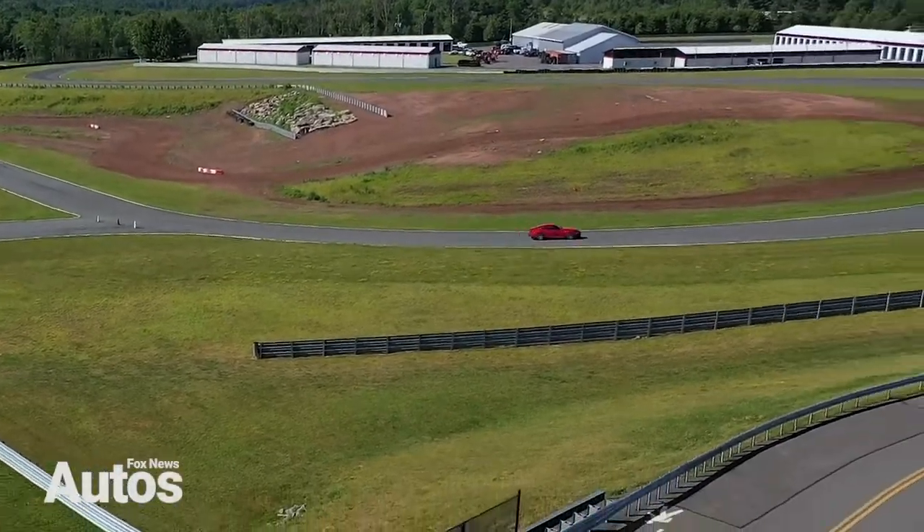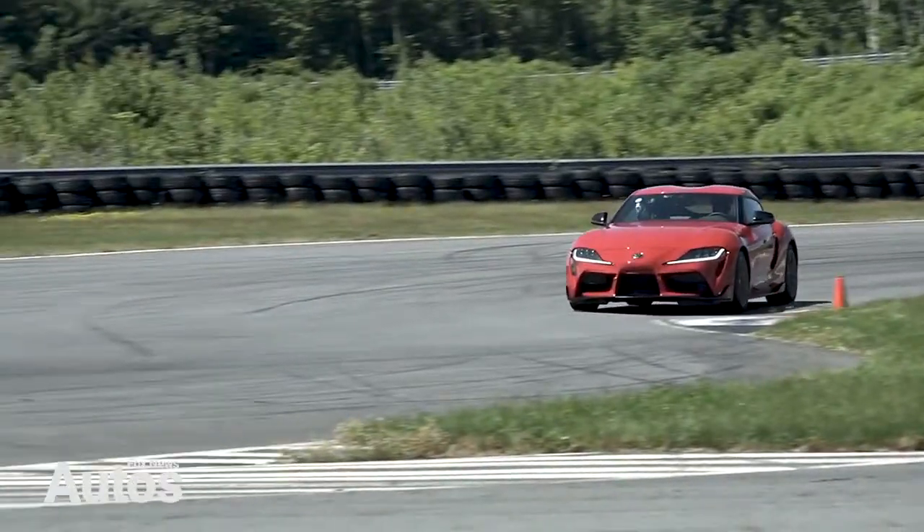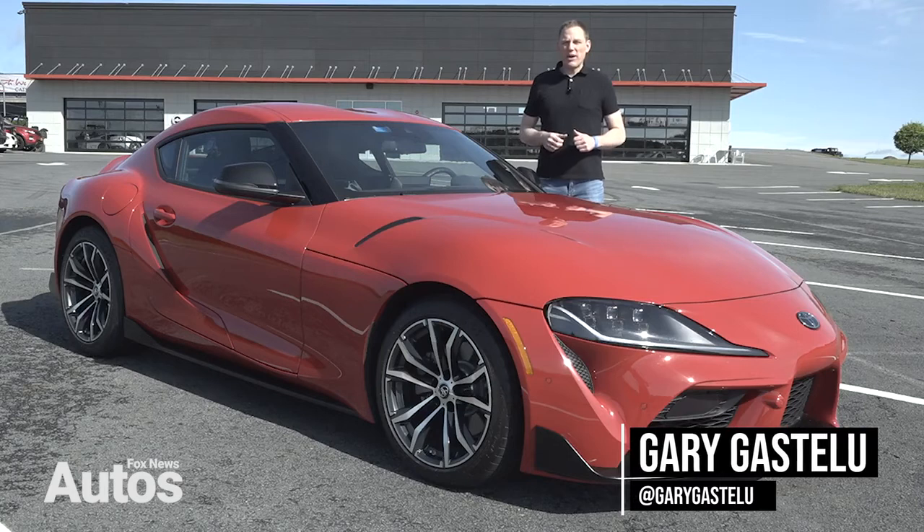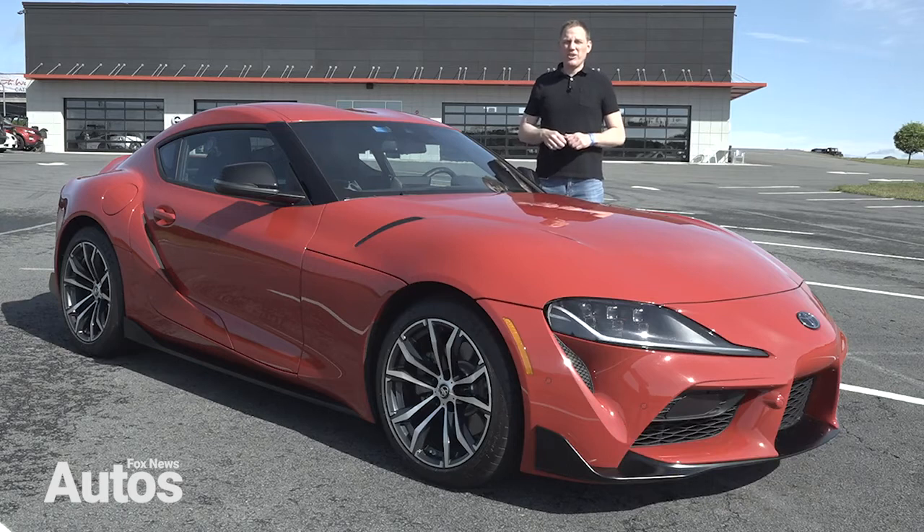After more than two decades, the Toyota Supra is back, and boy, how terms have changed. This is actually a collaboration between Toyota and BMW that's built in Austria, in case you were wondering how globalized the automotive industry is today. BMW used the platform for its Z4 convertible, and Toyota got this coupe.